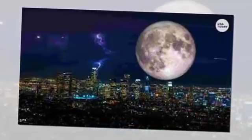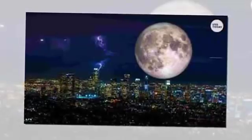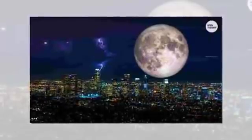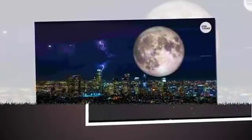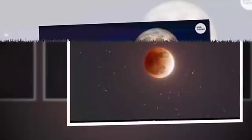At its largest, a supermoon can appear 14 percent larger in diameter than the smallest full moon. Wolf moon: the full moon phenomenon in January has long been known as the wolf moon, named by Native Americans and medieval Europeans after the howling of hungry wolves lamenting the mid-winter paucity of food. Together, the trifecta event this January will be known as the super blood wolf moon.